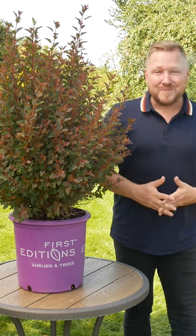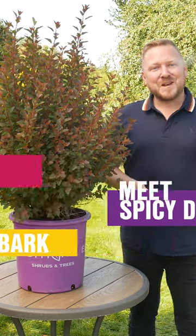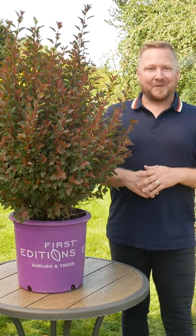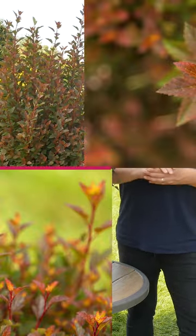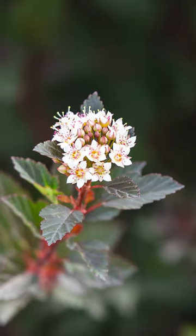Looking for a shrub that provides unbeatable multi-season interest? Meet Spicy Devil Ninebark. New to First Editions in 2023, Spicy Devil starts off in spring with orange and yellow leaves that contrast beautifully with whitish pink flowers.